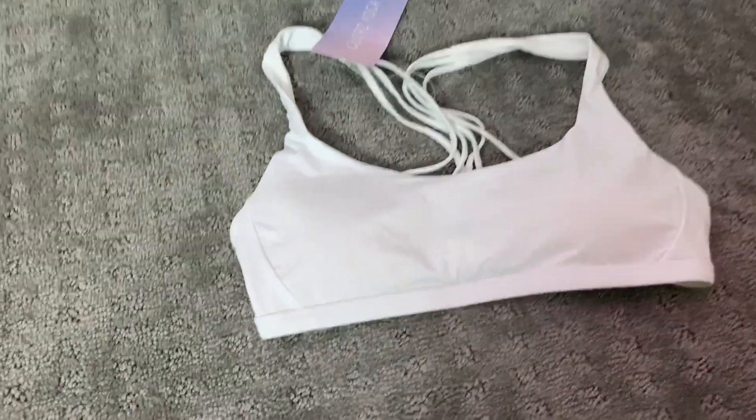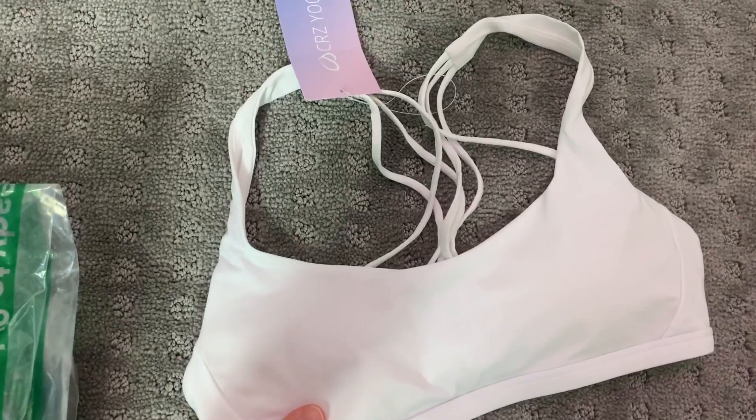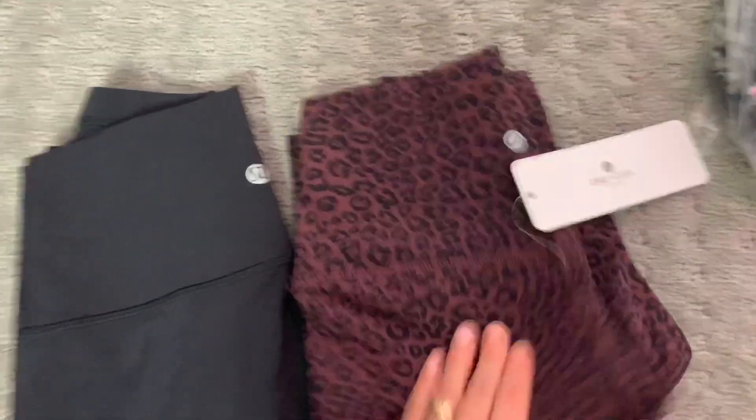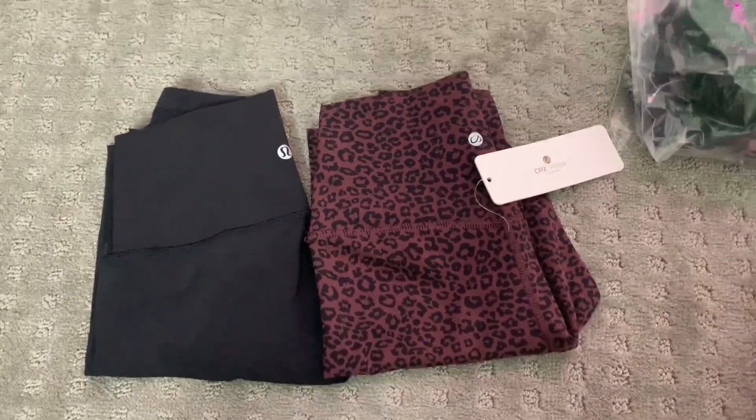I'm actually wearing this bra right now, but this is the Lululemon dupe for the Free to Be bra. If you have small boobs, you will like this. These are so dang cute and I just ordered them in gray too, but the gray didn't get here in time and I've been dying to do this video.